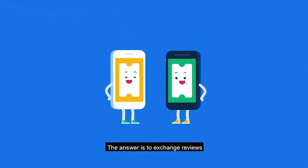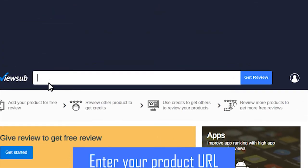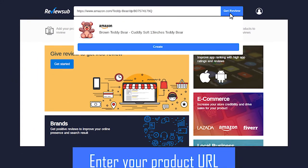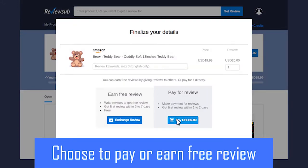So how do you get free ratings and reviews for your business establishment? The answer is to exchange reviews. I'm going to teach you how. First, enter your product URL, then create an account, and choose to pay or earn a free review. In this tutorial, we will earn a free review.